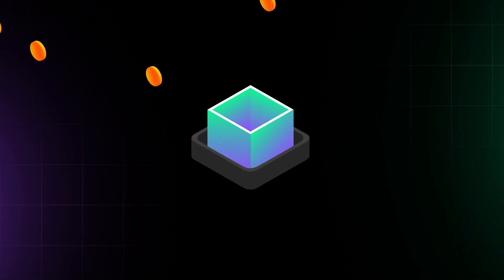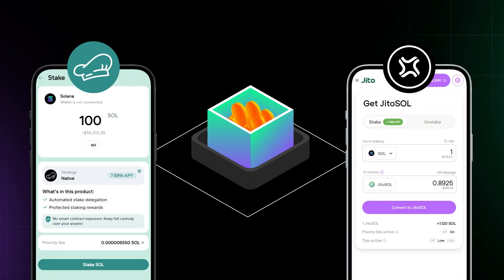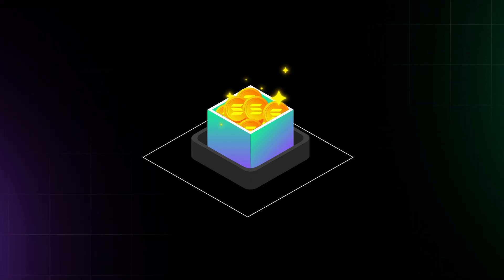Staking is an essential part of Solana. By staking your SOL tokens through apps like Marinade or Jito, you can earn rewards for helping secure the network.